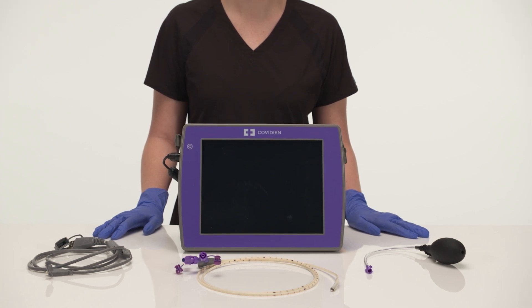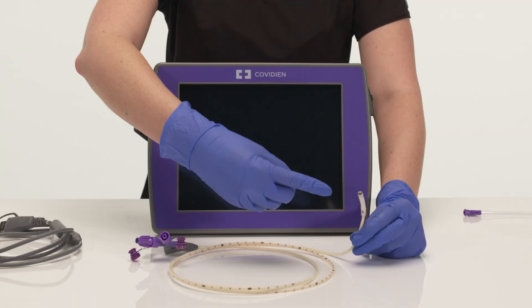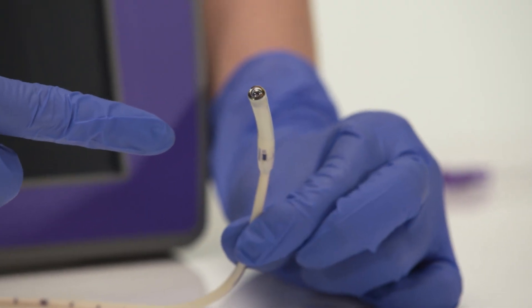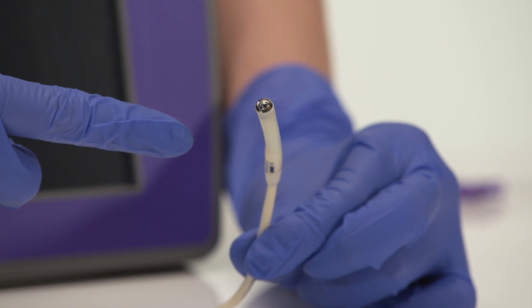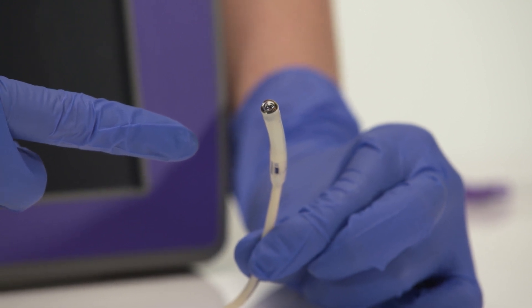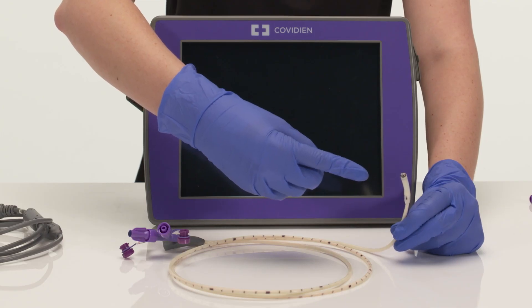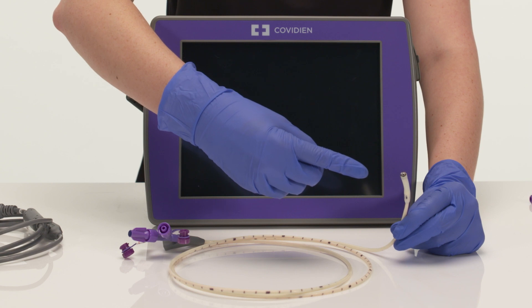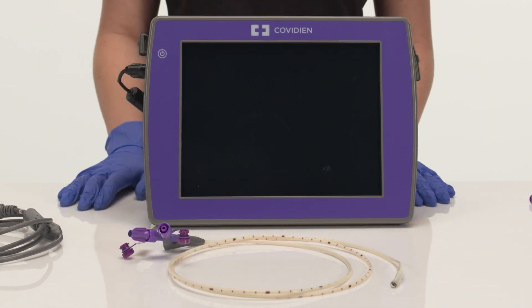IRIS is Cardinal Health's solution to blind feeding tube placements. IRIS stands for Integrated Real-Time Imaging System. It's the first disposable feeding tube with an integrated 3mm camera and triple LED illumination in the distal tip, which enables visualization and real-time live video during placement. The Kangaroo Feeding Tube with IRIS technology helps reduce the risk and impact associated with blind feeding tube misplacements by providing a safer approach to position small bore feeding tubes at the bedside.